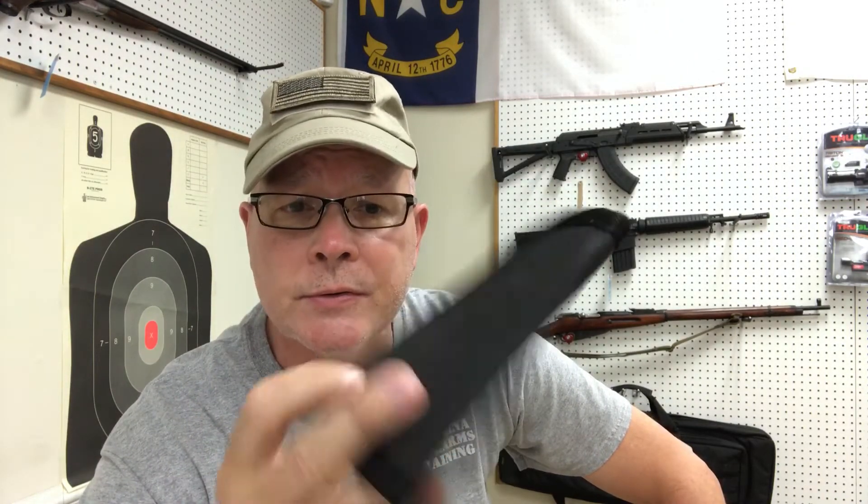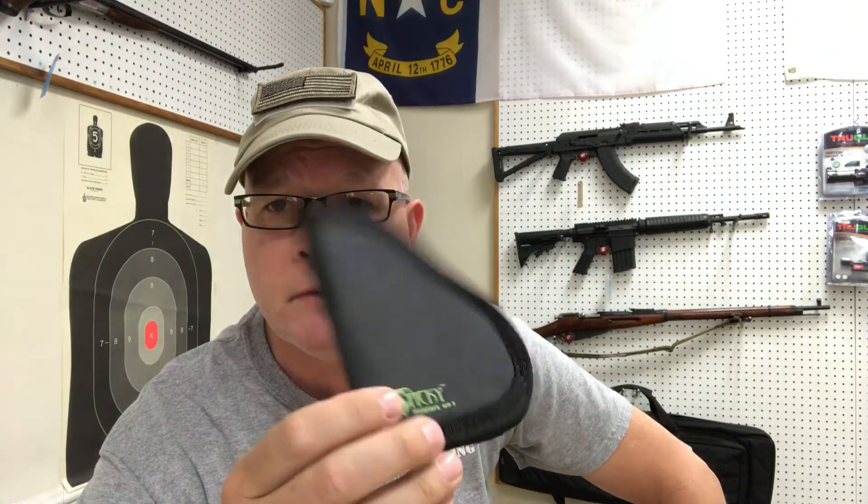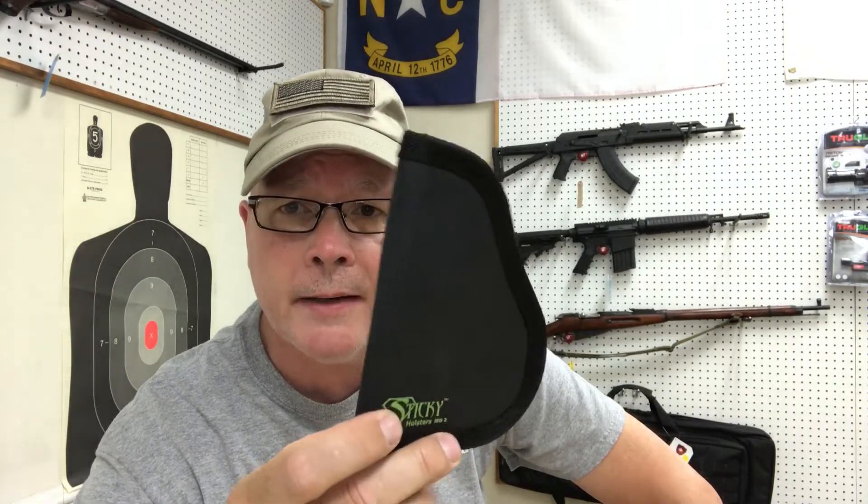They're very inexpensive holsters — you haven't broken the bank if you buy this and you end up not liking it. But I think you would like it. I carry a lot still outside the waistband — maybe it's because I'm still a police officer and I've carried for so many years outside the waistband. I'll carry a .38 in my pocket a lot of times, and I wear those 511 tactical pants. I like those because they've got larger pockets, much easier to accommodate a small concealed carry gun.